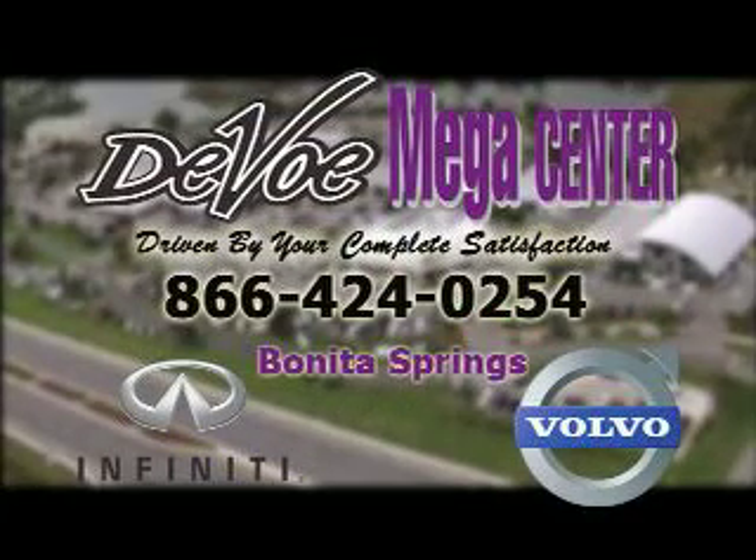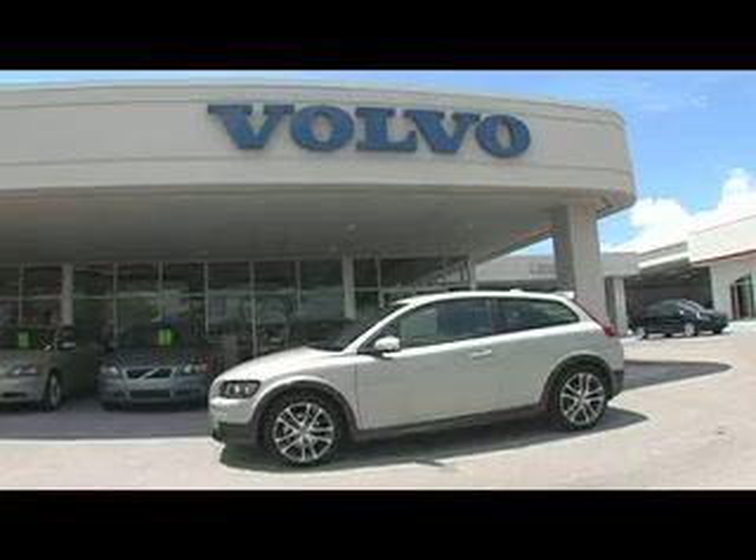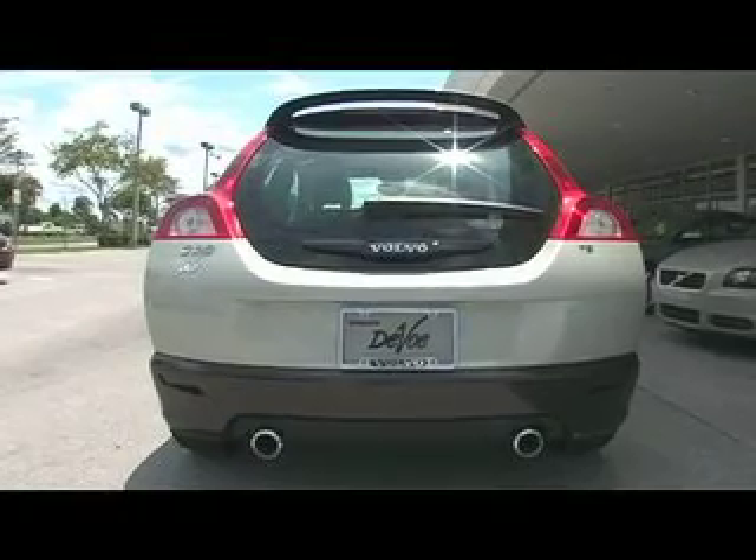Stop in to DeVoe Mega Center in Bonita Springs, right on 41, and test drive your Infiniti today. Now introducing the all-new Volvo C30 — the car you can customize 5 million ways to be just like you.